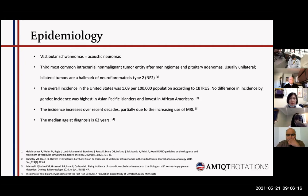Vestibular schwannoma is the third most common intracranial non-malignant tumor after meningiomas and pituitary adenomas. Usually it is unilateral, but it could be bilateral as well, and bilateral tumors are a hallmark of neurofibromatosis type 2 or NF2. The overall incidence in this country was around 1.09 per 100,000 population according to the Central Brain Tumor Registry of the United States. There is no gender difference reported; however, the incidence is higher in Asians and lower in African-Americans. The incidence is on the rise over the past few decades, possibly due to the increasing use of MRI scan, and the median age at diagnosis is now around 62 years old, up from around 52 years old decades ago.